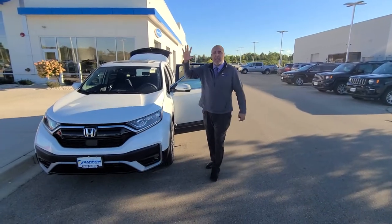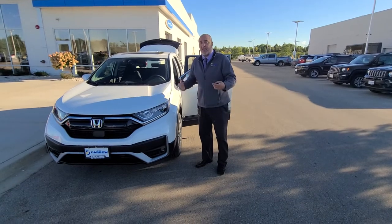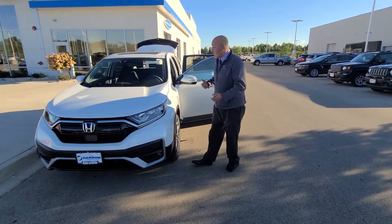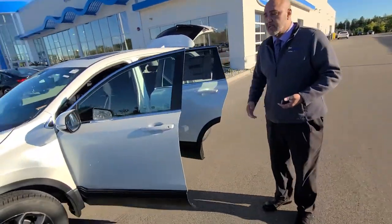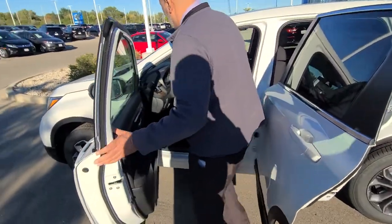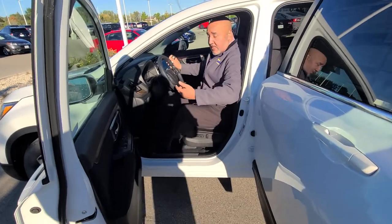Hi guys, Chris Stoffler here at Russ Dero Honda. Just want to give you guys a quick introduction to the 2022 CR-V and some of the main benefits and features that'll get you intrigued with this vehicle. One of the first things I want to show you is obviously the custom look — great looking vehicle — but one of the main components of the CR-V is the seating comfort and the versatility.